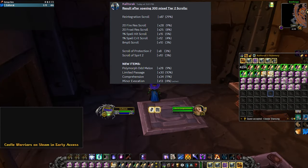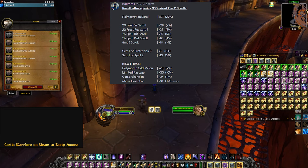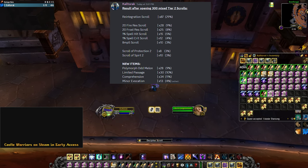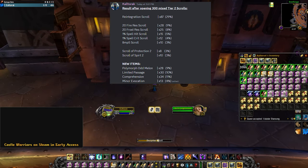I got 8 of the Scroll of Protection 2 and 10 of the Scroll of Spirit 2. Of the new items, I got 28 Polymorph Odd Melons, 30 Limited Passages, 34 Comprehensions, and 13 Minor Evocations.